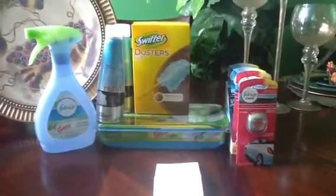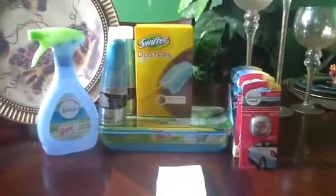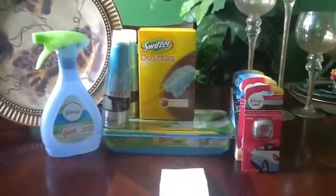Hello you guys, this is Peace Be Still 100. I am coming to you with a small Kmart haul which I only paid $1.92 out of pocket for all of this. Let's get into the deal.